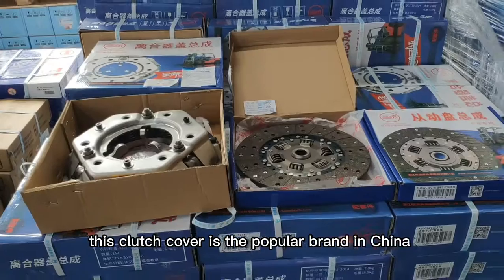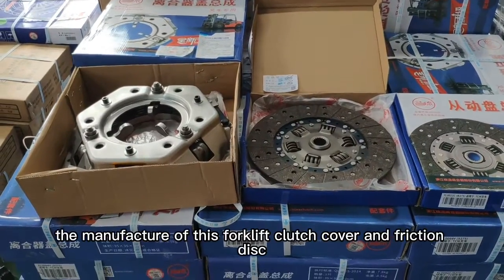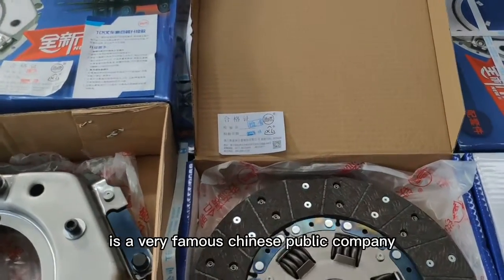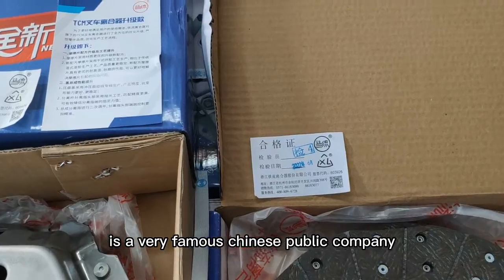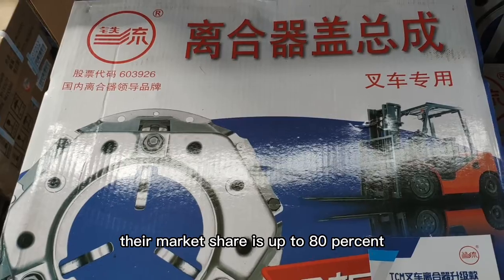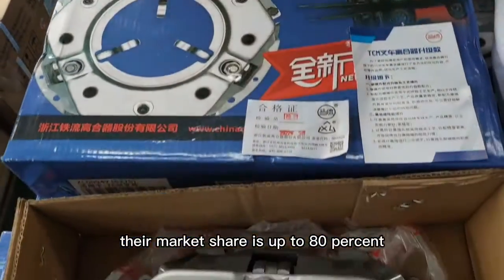This clutch cover, and the popular brand in China — the manufacturer of this forklift clutch cover and fraction disc — is a very famous Chinese public company, the Zhejiang Tietliu Company. In the Chinese forklifts, their market share is up to 80%.